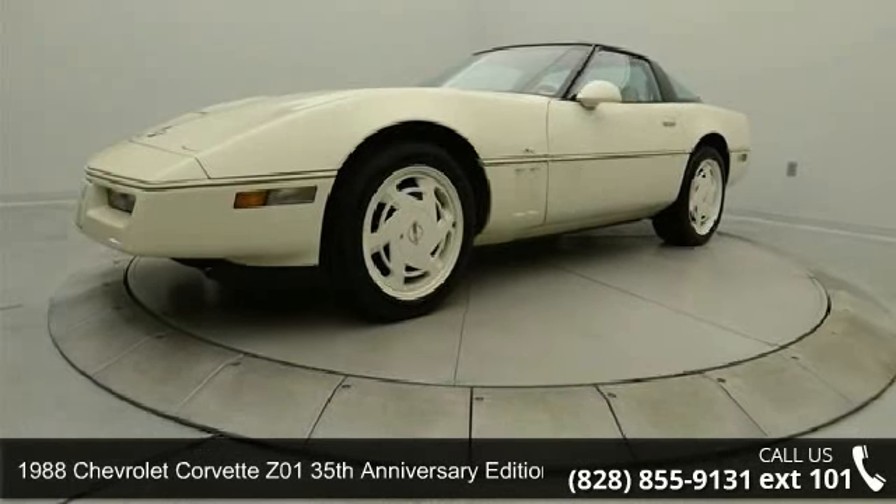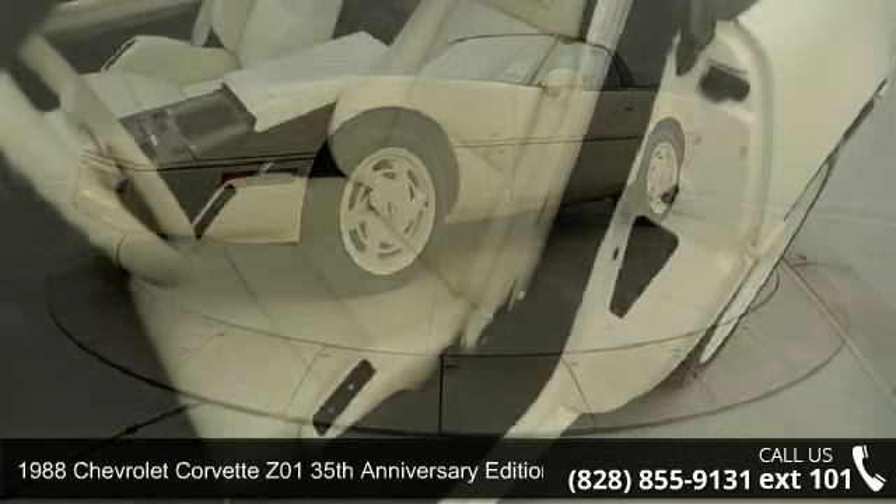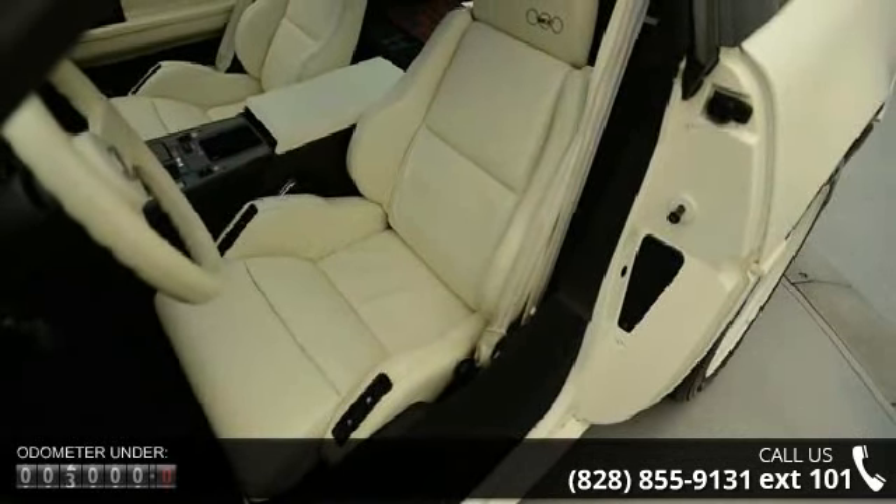Imagine yourself in this 1988 Chevrolet Corvette. If you are looking for a first-rate auto, this one could be yours today.